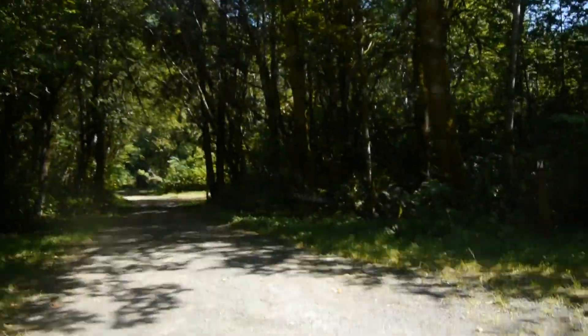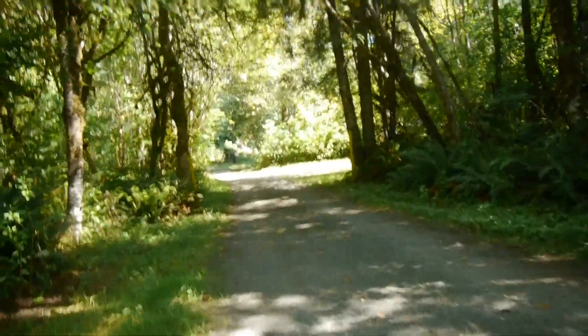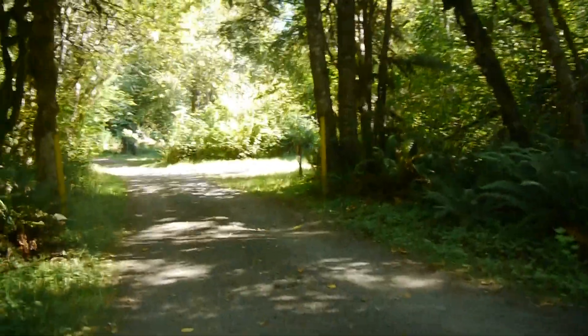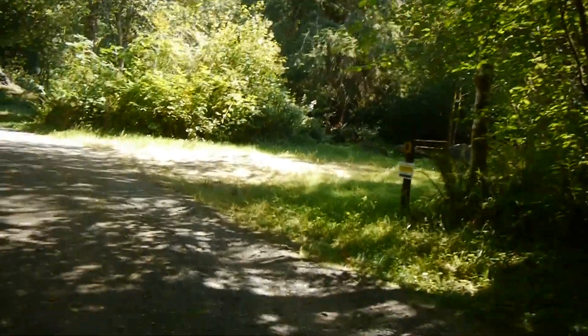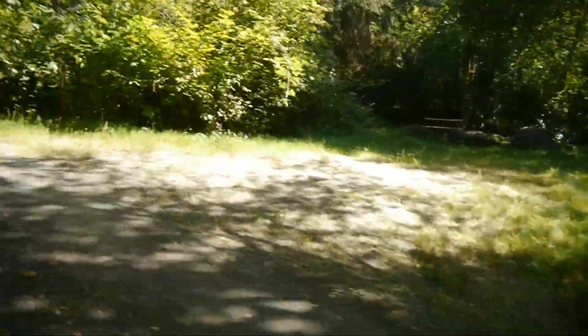The videographer exchanges a brief conversation with a camper at site six. The camper says he's been camping here for years but this is the first year he's seen the reservations required signs. He notes it's the first time he's seen the campground this empty. The videographer mentions another guy just left who had the same experience, and says he's just doing a little tour of the place.